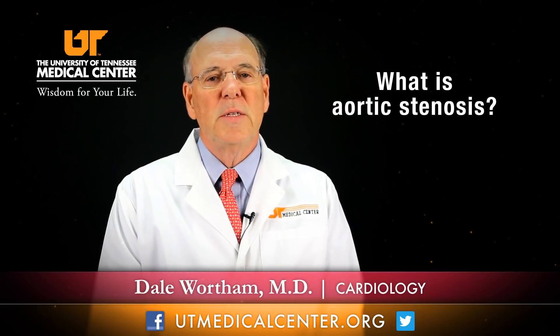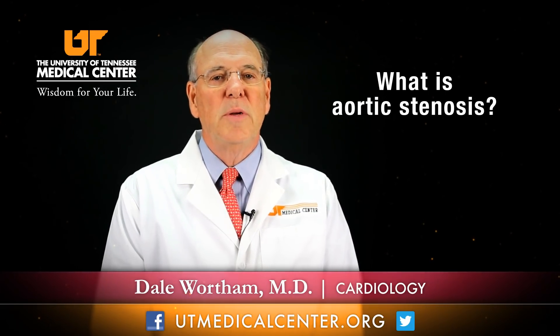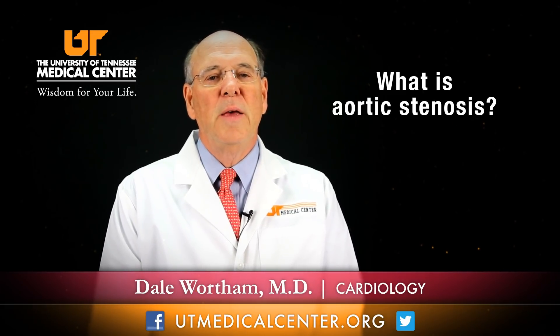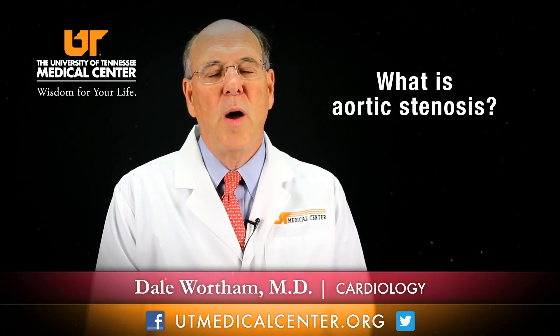If the valve gets stenotic or narrowed, then the pressure builds up in the heart, and that causes the heart to abnormally thicken or dilate, which can cause major health problems.